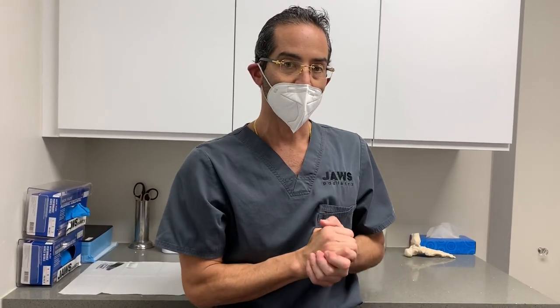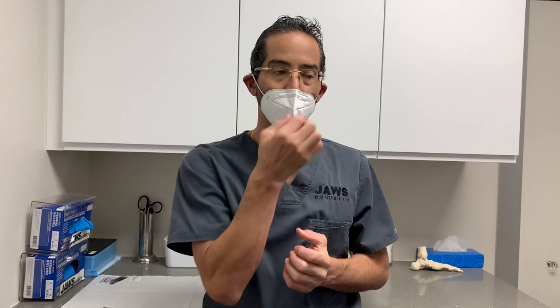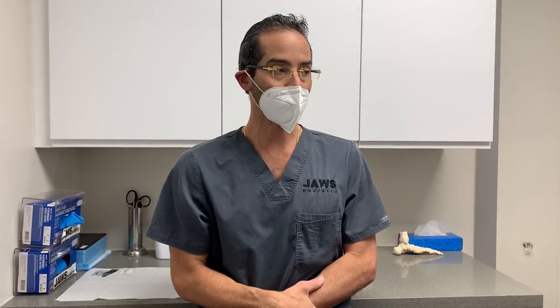As always, www.jawspodiatry.com, Instagram: Dr. ToeJam, Jaws Podiatry Facebook, and our YouTube channel Jaws Healthcare. I'd like to take this opportunity to wish everyone positive vibes. Please everyone stay safe — if you don't need to leave the home, please don't. Most importantly, take care of yourself and your loved ones. Have a nice day.